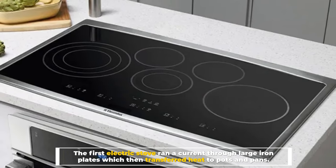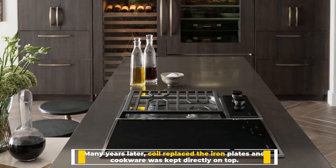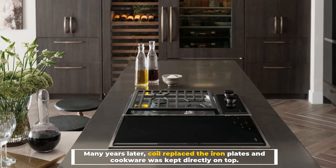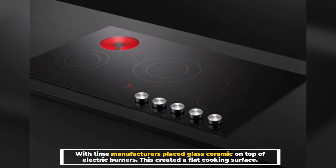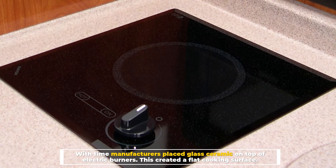Many years later, a coil replaced the iron plates and cookware was kept directly on top. With time, manufacturers placed glass ceramic on top of electric burners, creating a flat cooking surface.